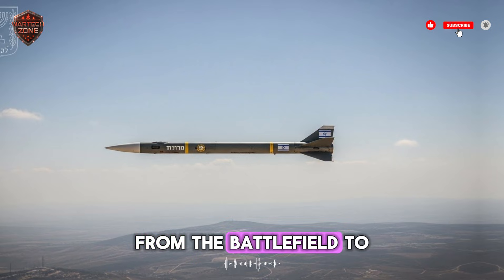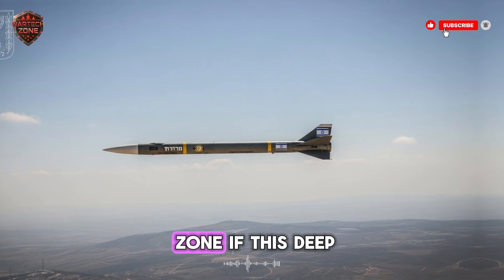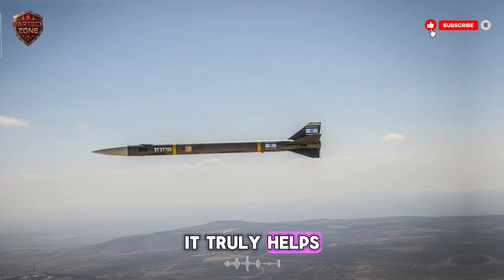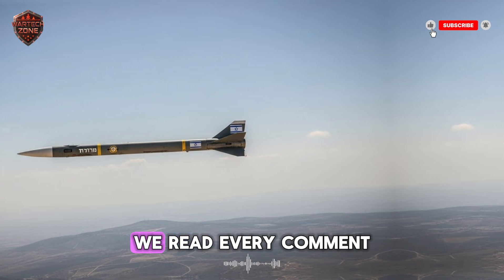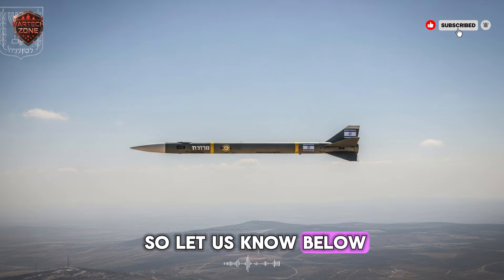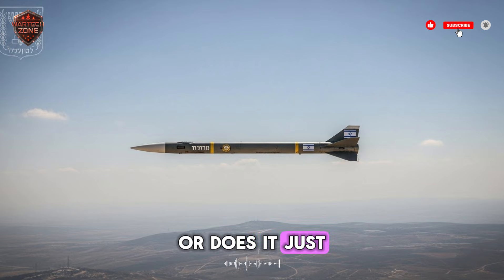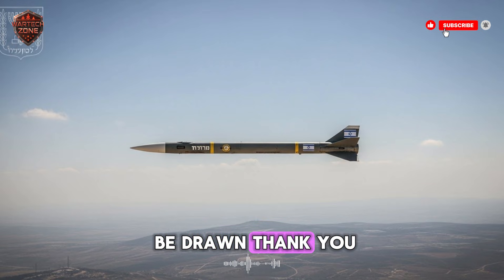This is WarTech Zone. If this deep dive made you think, show us by hitting the like button — it truly helps. Subscribe and tap the bell so you don't miss our next breakdown. We read every comment, so let us know below: do you think this kind of advanced weapon makes the world safer, or does it just create new and more dangerous problems? Where should the line be drawn? Thank you for watching.